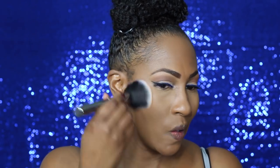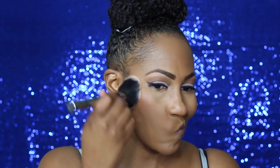Now, e.l.f. — this blush palette right here is super-duper pigmented. I think this is the color Deep, or the palette's called Deep or Dark, but it was so pigmented I had to go back in with my powder brush and mute that out.